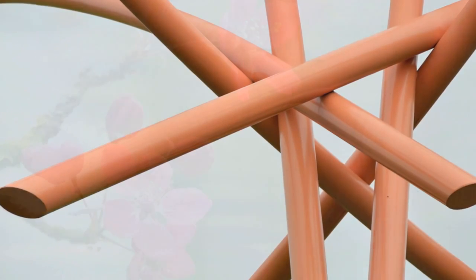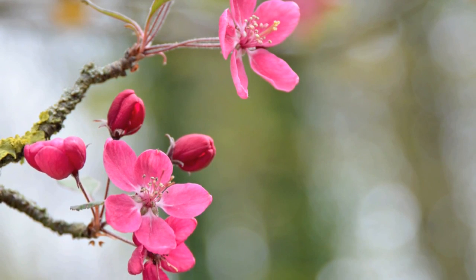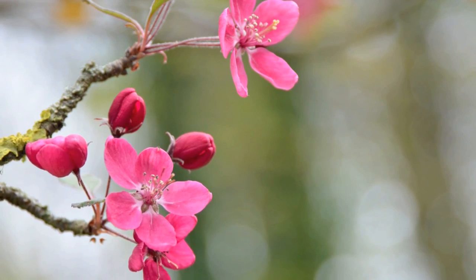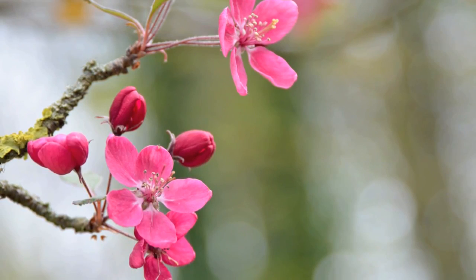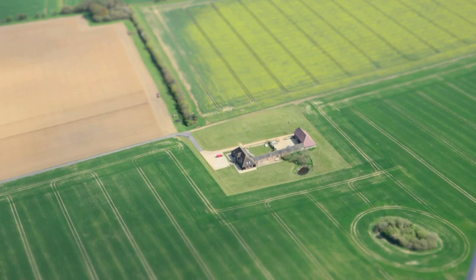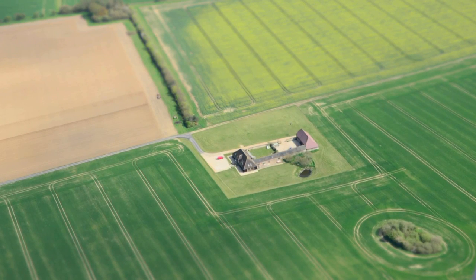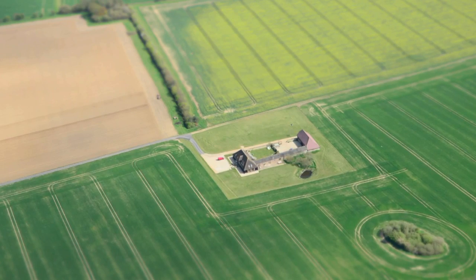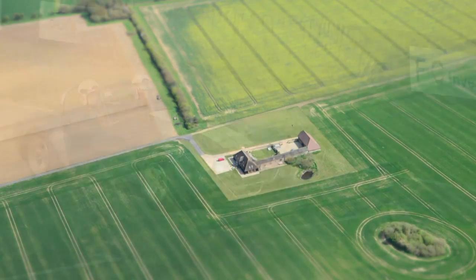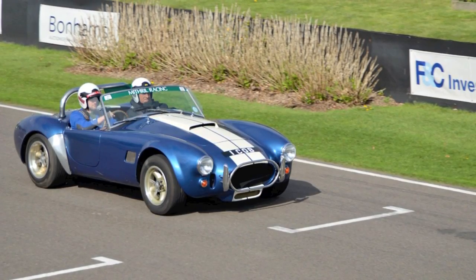Although the D5100 shares the same 16.2 megapixel CMOS sensor as the D7000, it adopts the 420 pixel RGB metering sensor as found in the D3100. We found the combination of these two to be a more successful pairing than the D7000's 2016 pixel metering sensor, as the latter overexposed in a number of scenarios. The D5100, on the other hand, produces more accurate exposures that are therefore tonally richer as well.